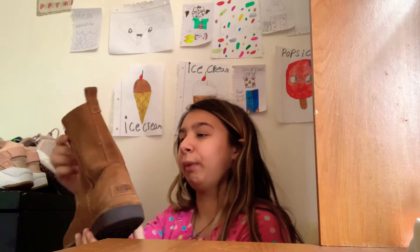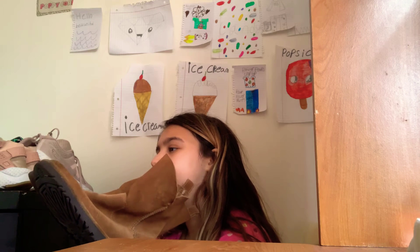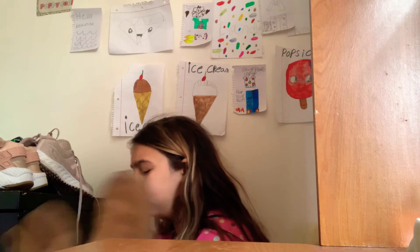Okay, I have these UGG boots. I used to wear these every day but I just found them in my sister's closet. My mom got these from JCPenney's — they're not fake because they do sell UGGs at JCPenney's. My mom basically gave them to me because she didn't like them.